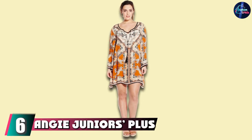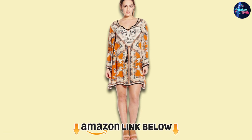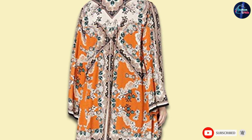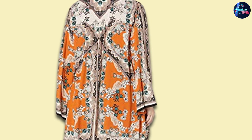The number 6 position is dominated by Angie Jr.'s Plus Size Spice Printed Bell Sleeve Dress, for our bohemian flower child who is looking for something easy breezy. This dress has your name all over it. Perfect for the summer beaches, pool parties, or summer soirees, this dress is an option available up through a 3X.